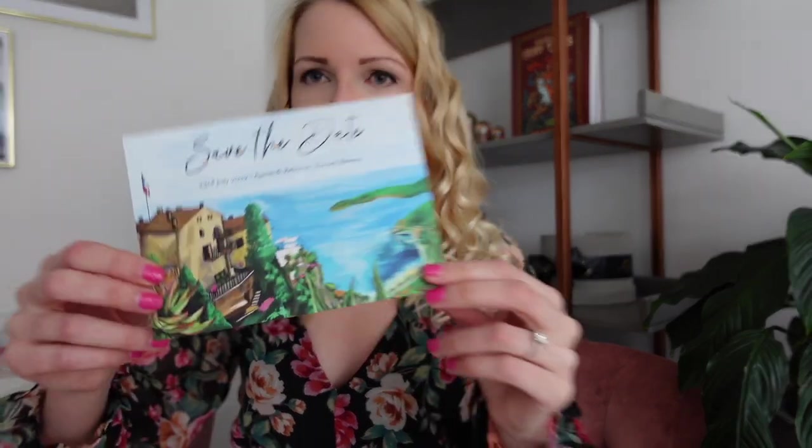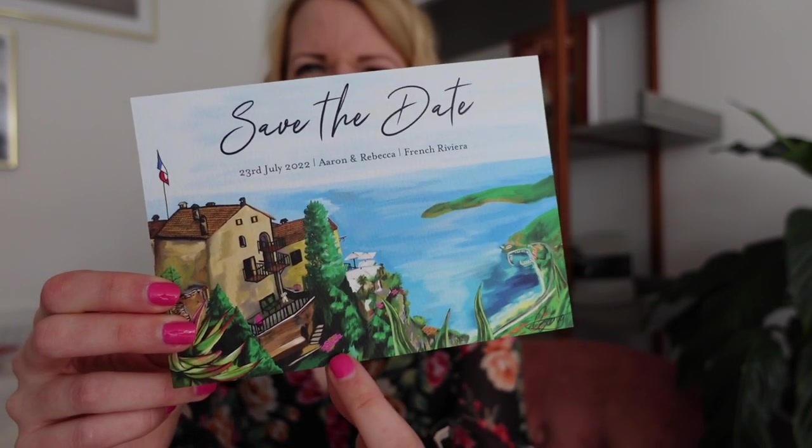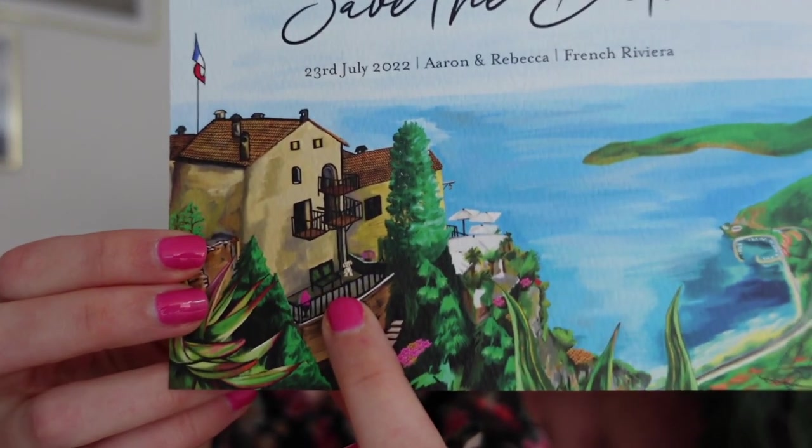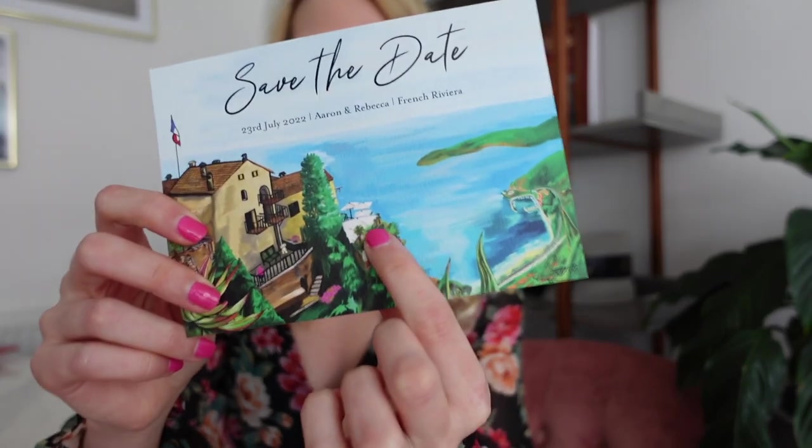Our invitations have been ordered - Aaron painted them - and hopefully we can get them out by next weekend. I can now show you what the save the dates look like. As you might already know, we're getting married in the South of France in a place called Eze. This is our wedding venue and it overlooks the French Riviera. You can see a little Luna on there, and there's a cactus botanical garden, so that's why it has some succulent. This is the terrace where we'll actually be getting married, and we'll be eating inside. Really pleased - Aaron did an amazing job!